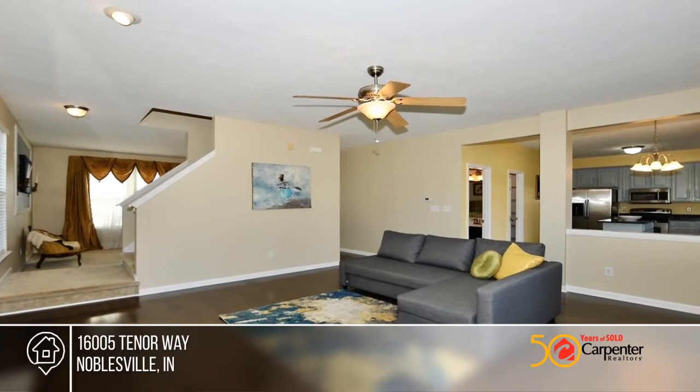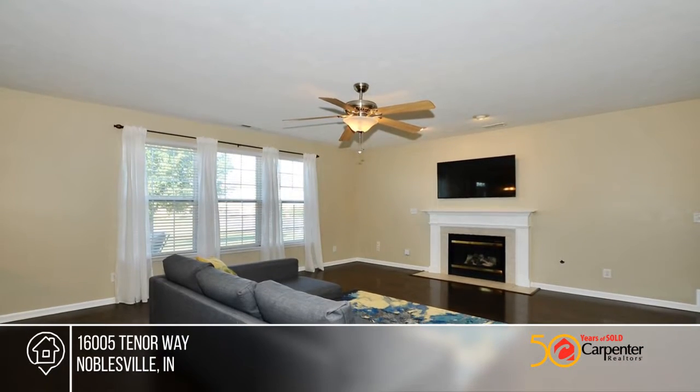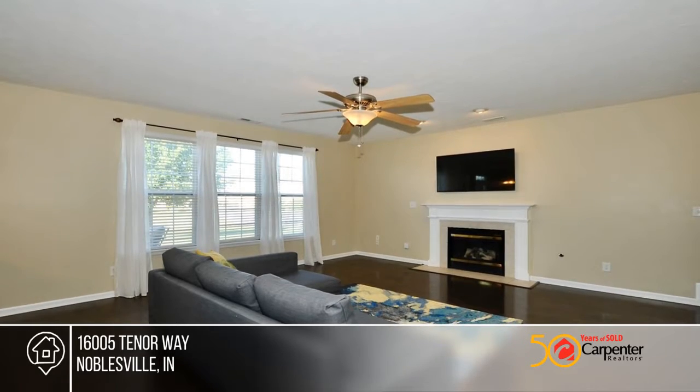Come enjoy three bedrooms, all with walk-in closets that are good sizes. Plus there's a huge loft for extra flex space.